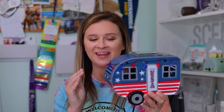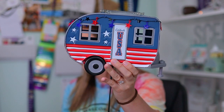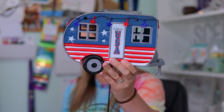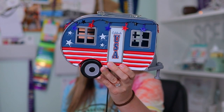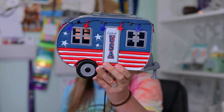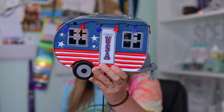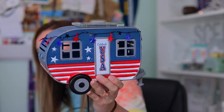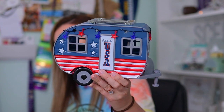Here it is — the Land of Liberty Scentsy Warmer. This cute camper is loaded with patriotism and a sense of adventure, making you want to hit the open road and explore the land you love. And it's even trimmed with a little extra star-spangled spirit. This warmer is six and a half inches tall, uses a 25-watt bulb, and the original price is $65. But since it will be the June warmer of the month, it will be available for only $58.50.